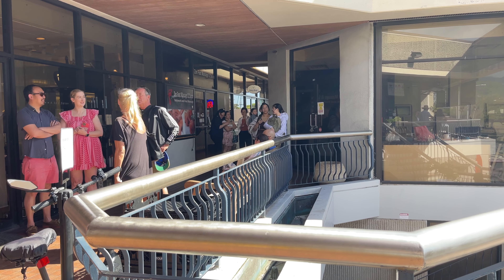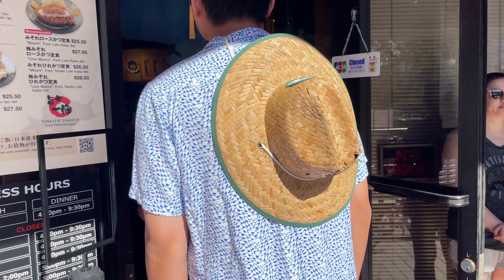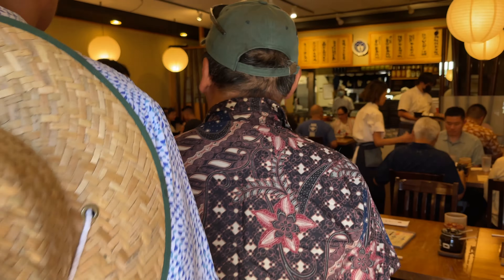After Leonard's malasadas we got home and freshened up, and now we are out for an early dinner at Tonkatsu Tamafuji. They open at 4pm — we got here at 3:40 and there were already six parties in front of us. Luckily we were part of the first wave to get in. I think we got the last table in this first round of opening, so that was really lucky.